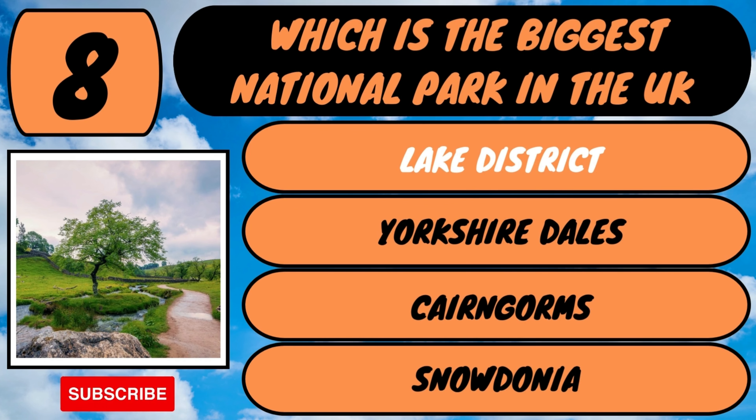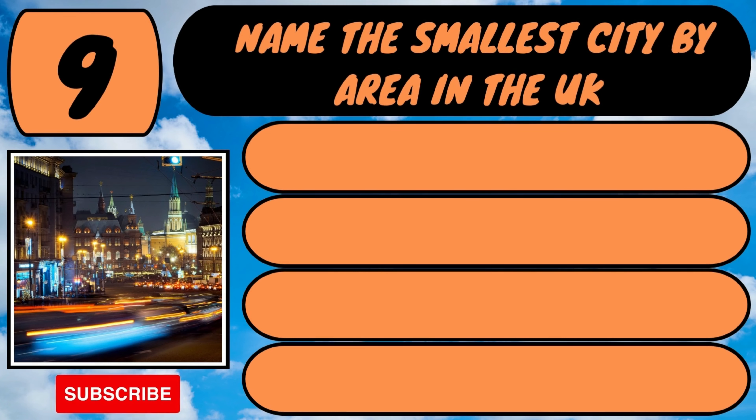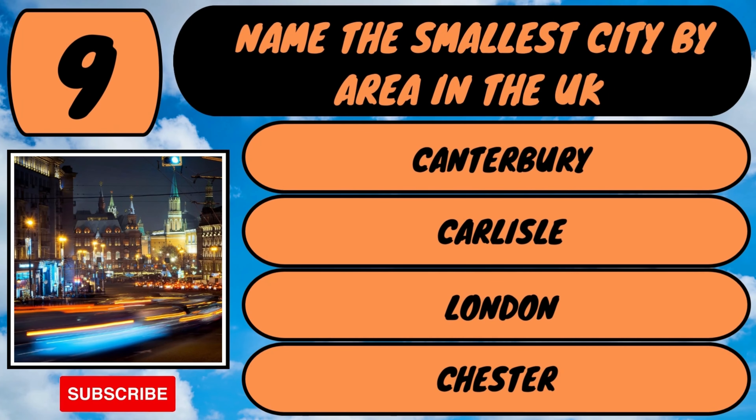Moving on to question number nine. Name the smallest city by area in the UK. Is it Canterbury, Carlisle, London or Chester?